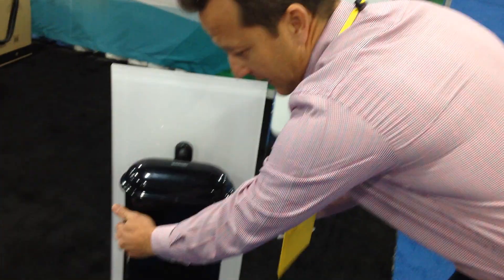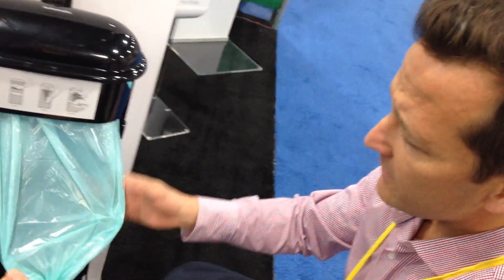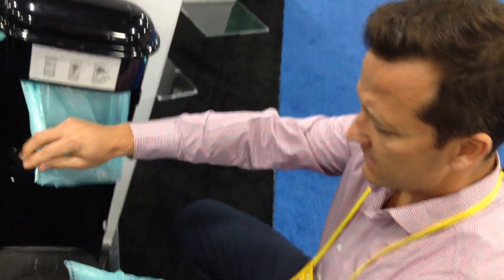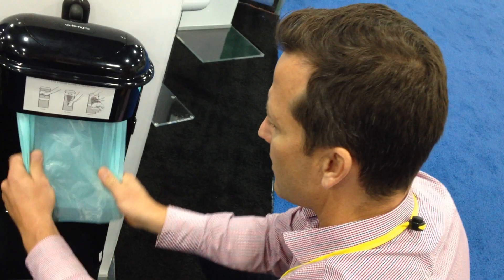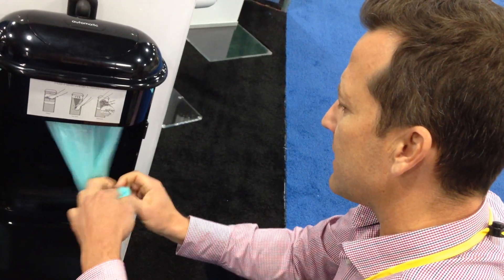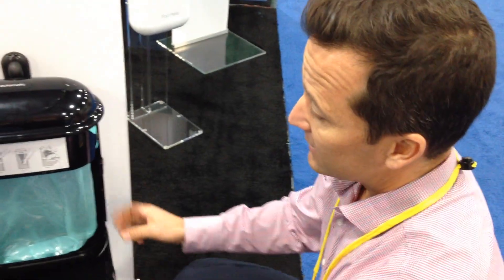One of the big differences here is the servicing. What you have inside is a continuous liner, so it's a matter of pulling the liner down, tearing off, disposing of it, pulling it down again, and then simply tying a knot. And the servicing's done. There's no exposure to the waste, it's completely contained, and it's a very easy and safe way for the cleaners to service.